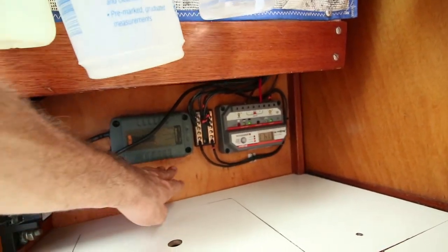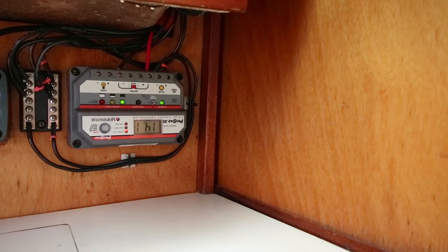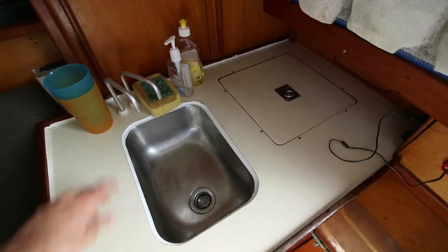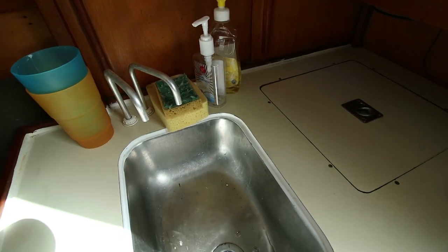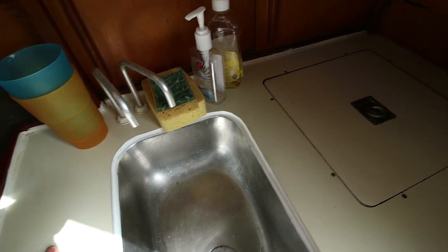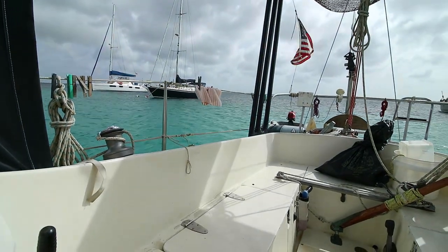Here we have a charger for the alternator and then the solar charge controller — I'm only getting a couple of amps probably. Moving over here, we have two taps in the sink, both operated by foot pumps down here. When I push on these foot pumps, water comes out — that's fresh water, and we try not to use too much of that. The other tap is salt water, which I actually have disconnected at the moment. We can just go outside and scoop it up if we need it.